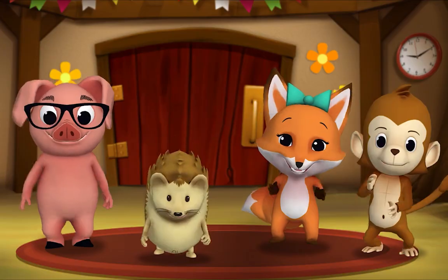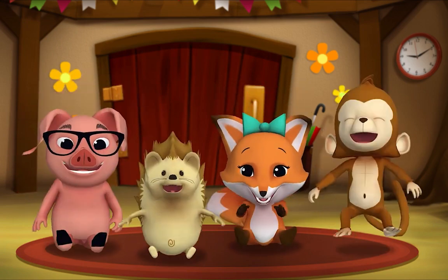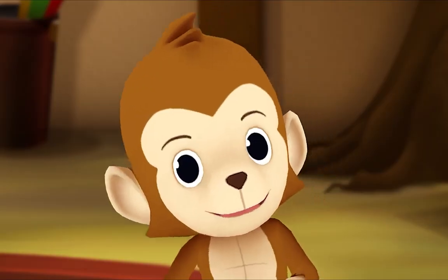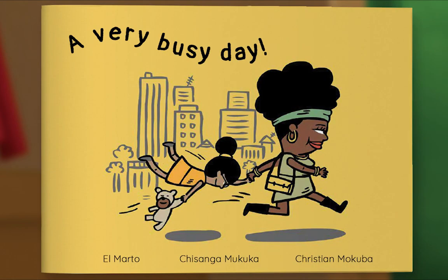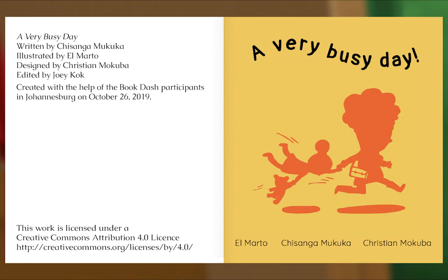It's story time! Yay! Get around, everyone! What book are we reading? We're reading this one! It's called A Very Busy Day. This story is about a little girl who spends the day with her mama. Let's see what happens. Written by Chisanga Mukuka, illustrated by El Marto, designed by Christian Mokuba.